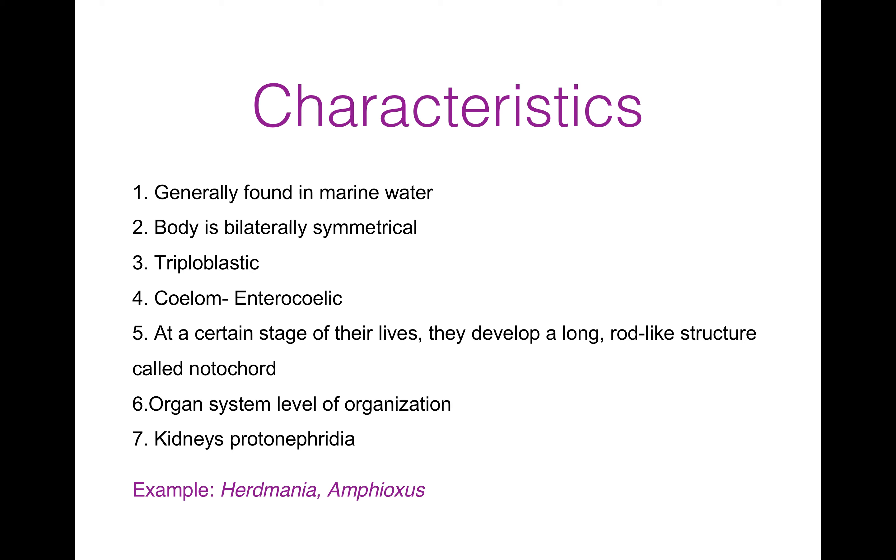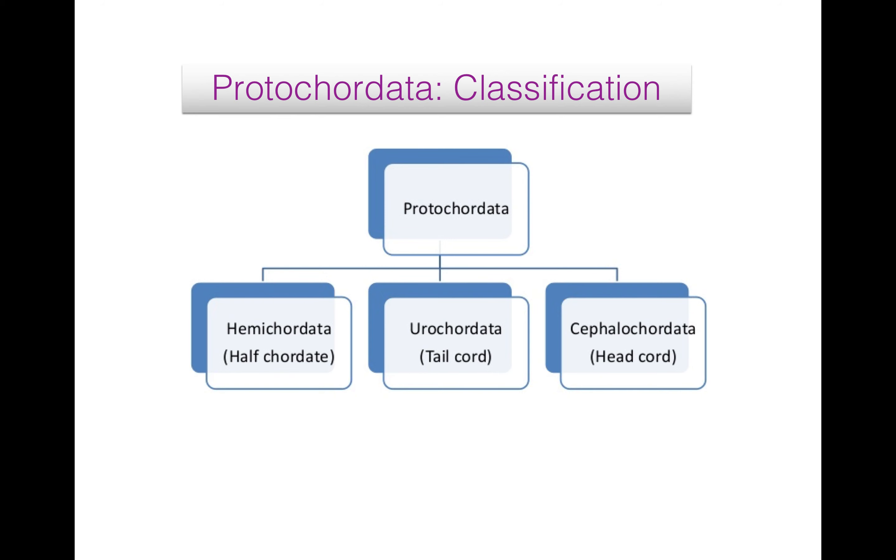Protocordates are generally found in marine water — they are exclusively marine. Their body is bilaterally symmetrical. They are triploblastic and their coelom is enterocoelic, budding off from the embryonic archenteron. At certain stages of their lives, they develop a long rod-like structure called notochord. They don't have skull, cranium and vertebral column. Heart is chamberless when present and there are no red blood corpuscles in blood. Their kidneys are protonephridia. They have organ system level of organization and development is indirect with free-living larval stages.